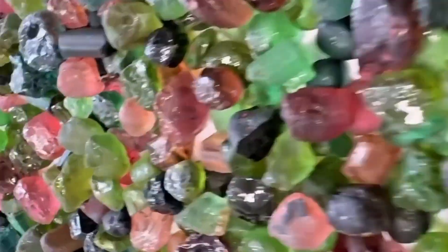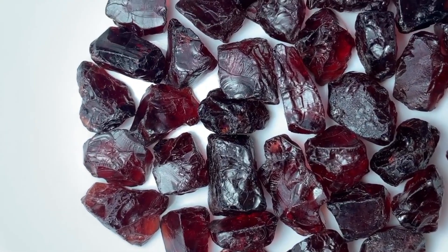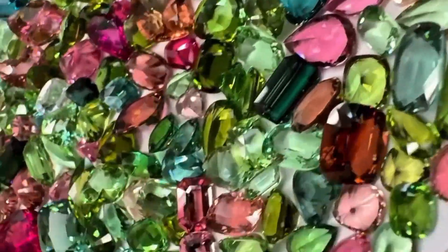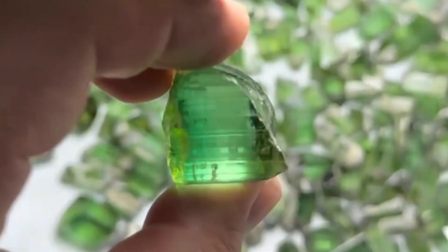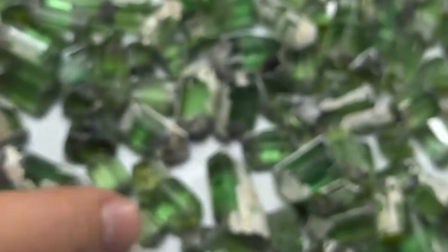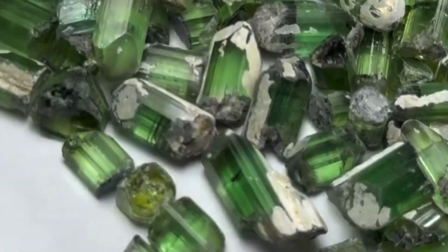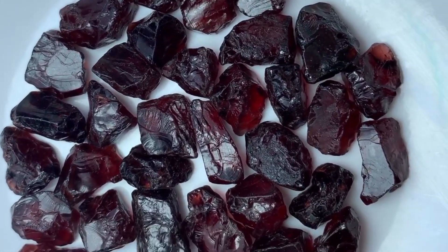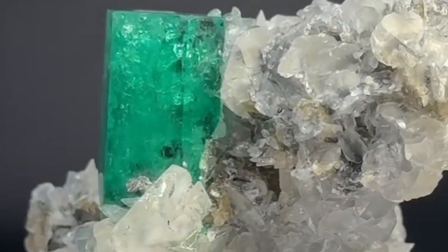5. Tourmaline and garnet — the heat maps of gemstone country. These two minerals are like natural thermometers. Where tourmaline appears, high heat and boron have likely been at play — conditions favorable to emerald formation. In Zambia, Zimbabwe, and parts of Pakistan, green tourmaline and garnet accompany emerald deposits, often outlining the geochemical edge of a beryl-rich environment. So if you stumble upon black schorl tourmaline needles or deep red garnets embedded in mica schist, stop and inspect. The heart of an emerald system might be beneath your boots.